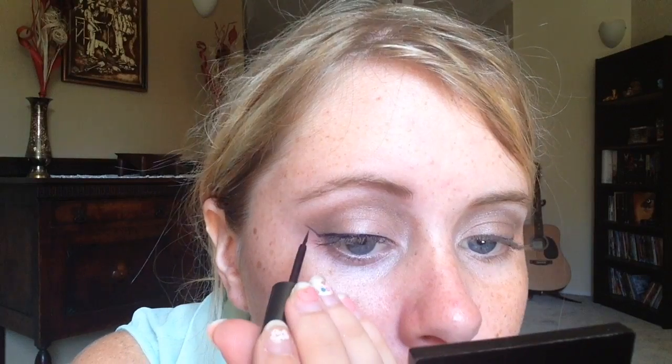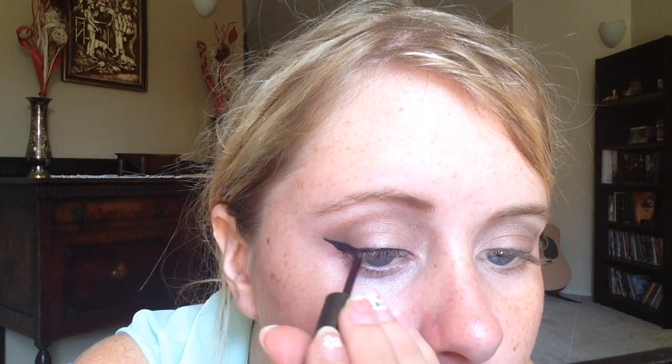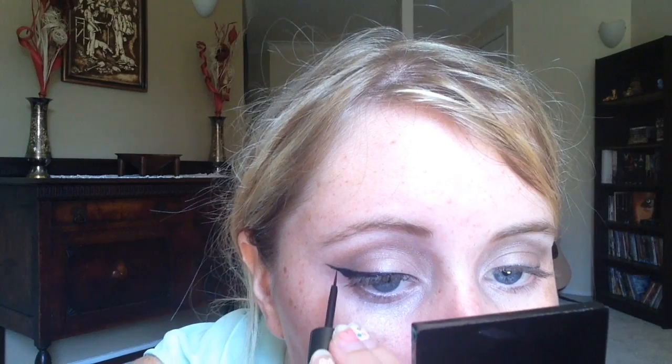Now I'm going to take this eyeliner off. Now I'm going to do the fancy look of the eyeliner, and it is to put dots on the edge of your eye, like around there.